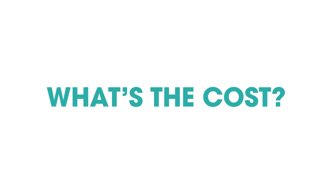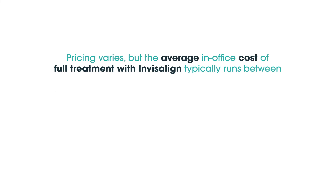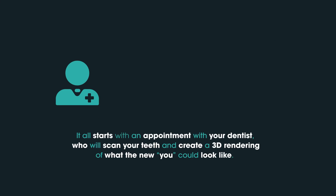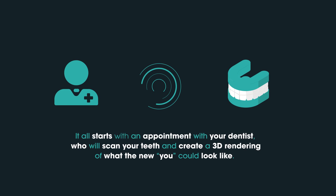What's the cost? Pricing varies, but the average in-office cost of full treatment with Invisalign typically runs between $3,000 to $6,000, depending on the complexity of your treatment. How do I get started? It all starts with an appointment with your dentist, who will scan your teeth and create a 3D rendering of what the new you could look like.